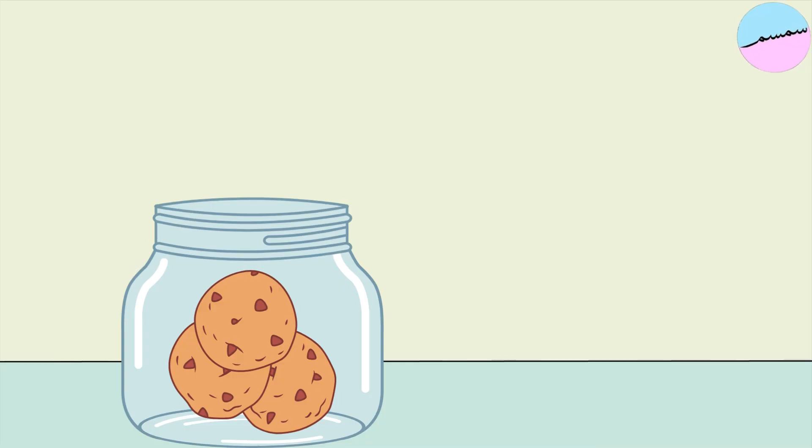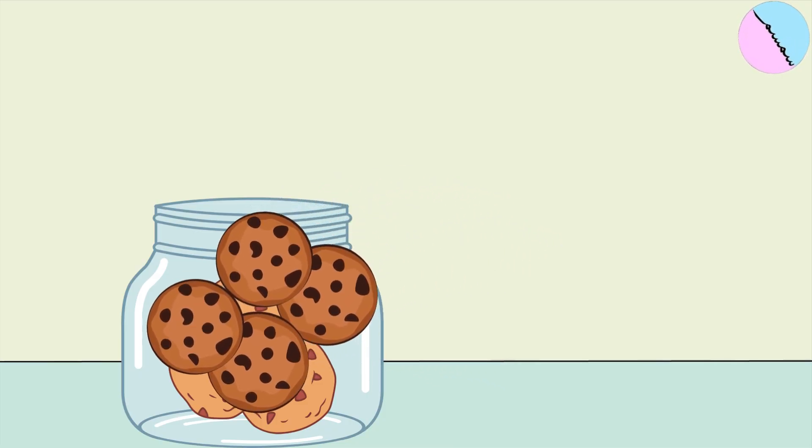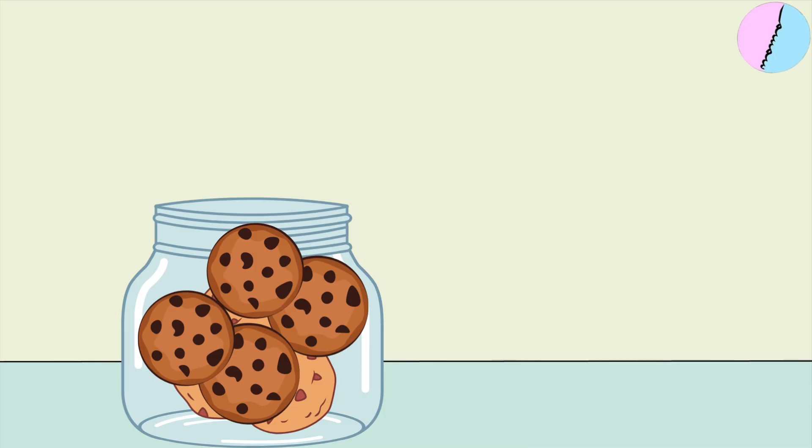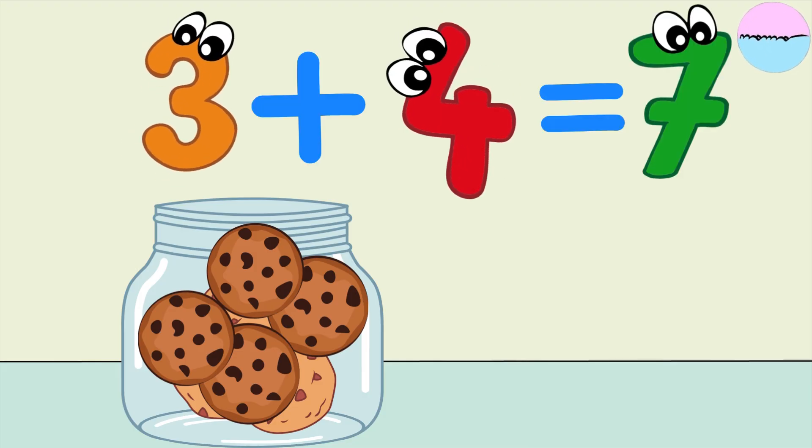I put three cookies in my jar. Then my sister gives me four more cookies to add to the jar. How many cookies are in the jar? Three cookies plus four cookies equals seven cookies.